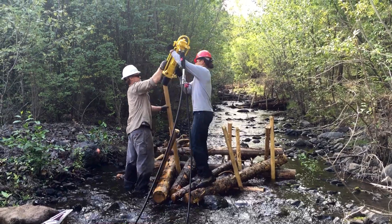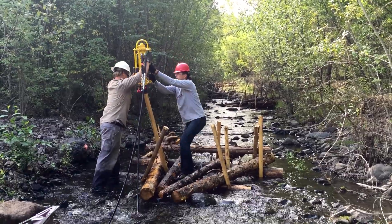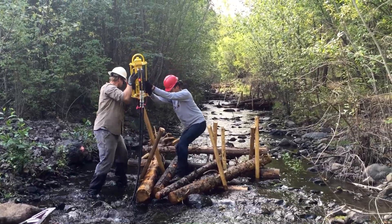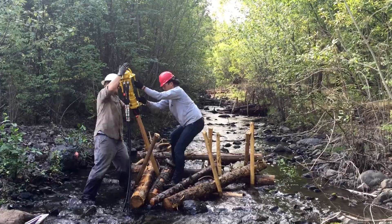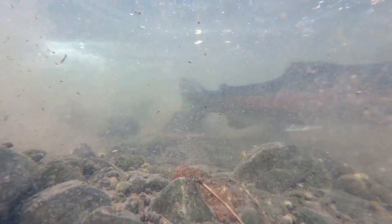We built over 700 PALs in Asotin Creek, and so far we've learned that PALs are quick to build, low cost, and have limited damage to the existing riparian. They've also improved the complexity of stream habitat, creating off-channel habitat — places for fish to feed and get cover from predators — and improved spawning habitat. Most importantly, we've seen an increase in abundance of up to 50 percent in the restored areas.